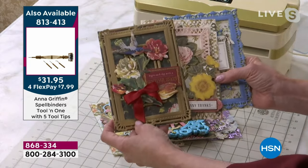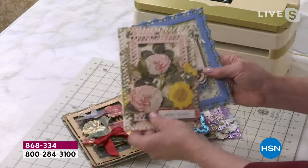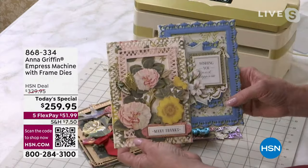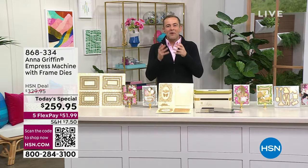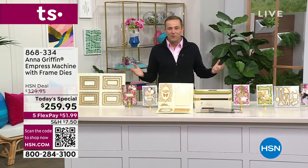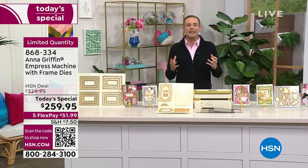In our show tonight I've got dies, embossing folders, everything that you would want to use with your brand new Empress machine. Knowing Anna for so many years and seeing all the wonderful products, it really always boils back down to the Empress — it's the heart and soul of the entire collection. It makes us better at what we want to achieve and gives us perfect results every time.